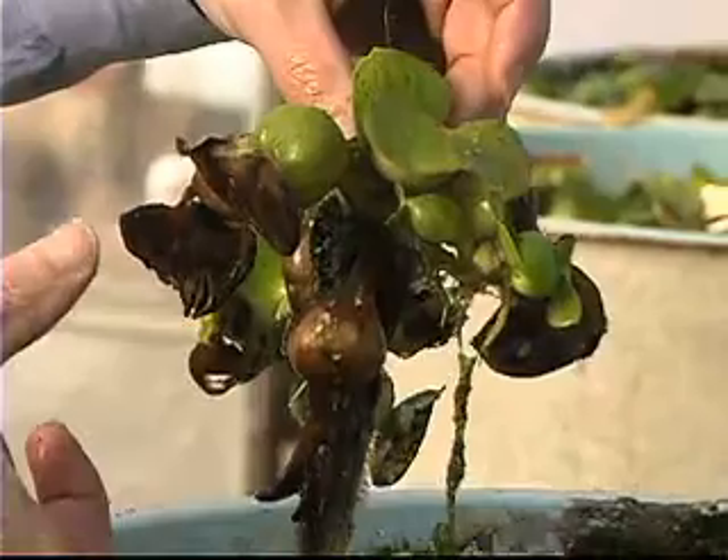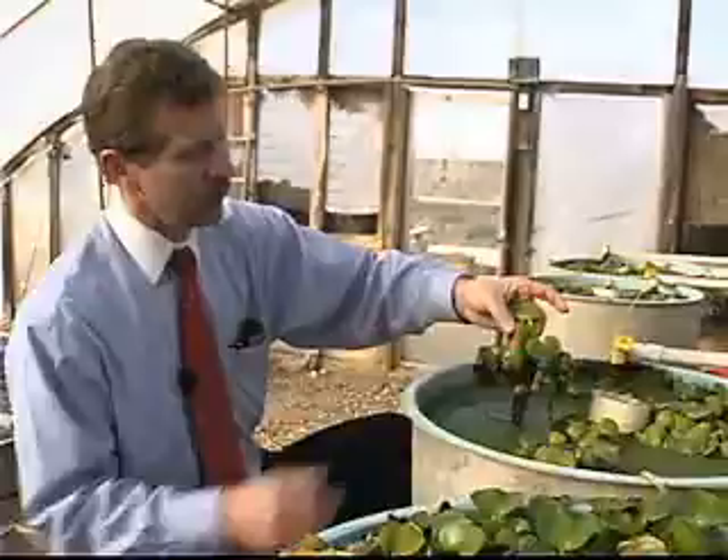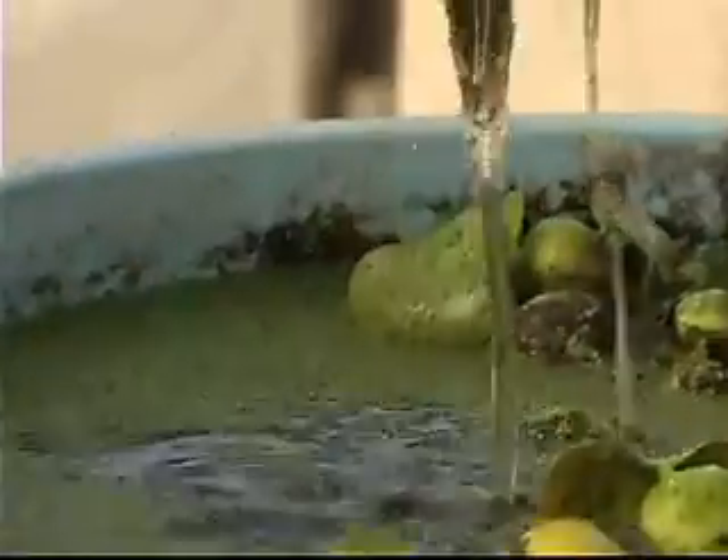What I've got here is where we run it through cattail tanks first. Once it gets finished with the cattail tanks, it goes into a tank with growing water hyacinths. The roots of the water hyacinths provide a surface area for bacteria to grow. The result is a type of natural filter that cleans the water and provides nourishment to the plants.